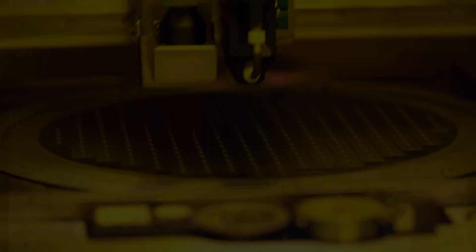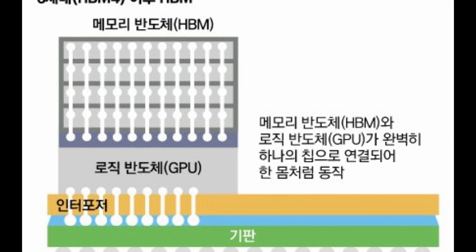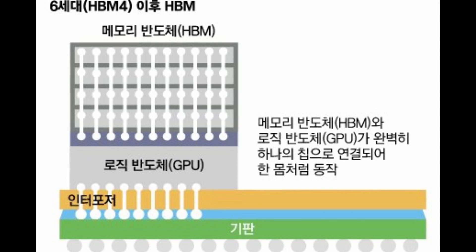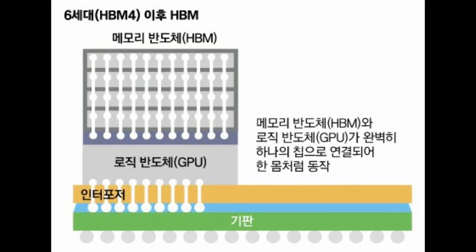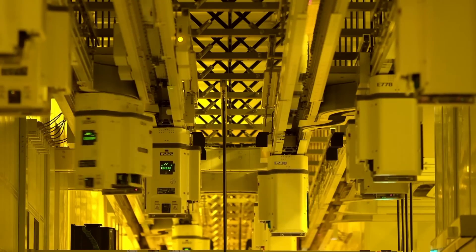SK Hynix proposed the use of HBM4 on top of a GPU to solve the bandwidth and data movement overheads. But NVIDIA's chief scientist Bill Dally said recently that it will take several generations of GPUs to solve the heat issues that stacking HBM on top of the chip would cause, with SK Hynix confirming they are working with NVIDIA to make this a reality in a few years. The problem is that even if they solve the heat problem, there's no way to commoditize a GPU that uses HBM4 — it would simply be too expensive for anything other than NVIDIA's top-of-the-line AI-specific chips. This was one of the key reasons for TenStorrent to choose low-power DRAM for their chips.